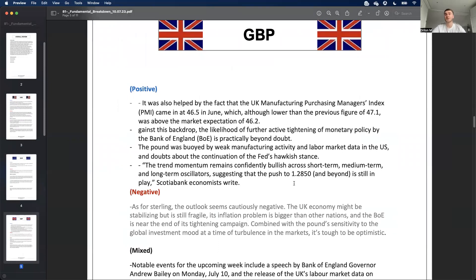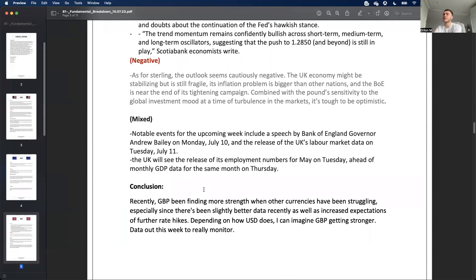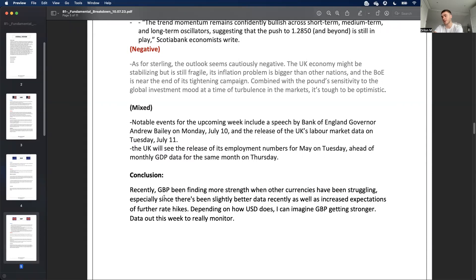For the pound, we've been seeing more positive data recently. We've got labor market data on Tuesday and monthly GDP data on Thursday — after inflation data, these are the most important data points. In conclusion, GBP has been finding strength when other currencies have been struggling. If we do get weaker dollar alongside positive UK data, GBP/USD should continue pushing up — so I've got a bullish bias there.